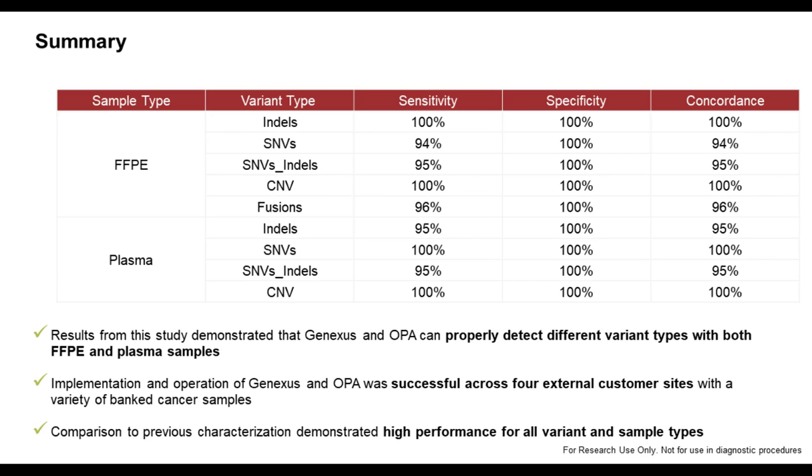In the overall summary and conclusion, the GeneXus system in combination with the Oncomine Precision Assay is a very specific system. Compared with a variety of different technologies, we were able with high concordance and high sensitivity to detect different types of alterations in formalin-fixed paraffin-embedded tissue samples as well as in liquid biopsies in the circulating DNA present in plasma. These are data from four different sites across Europe, which highlights to a very high degree the reliability of this approach.